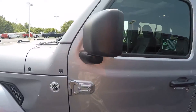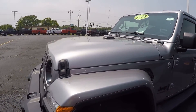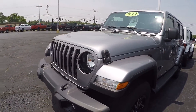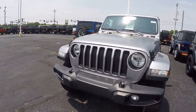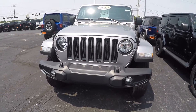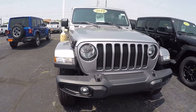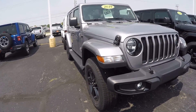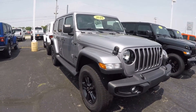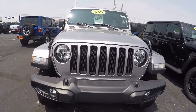Again this is a 2019 Jeep Wrangler Unlimited Sahara Altitude Edition, featured in Billet Silver Metallic, stock number 288509T. If you have any questions on this beautiful Jeep Wrangler Unlimited Sahara, please do not hesitate to give us a call at 1-800-678-4188. Again my name is Kevin Preifogle from the Paul Sherry Chrysler Dodge Jeep and Ram pickup truck in beautiful Pickle, Ohio. As always, thank you for the opportunity and have yourself a beautiful day.